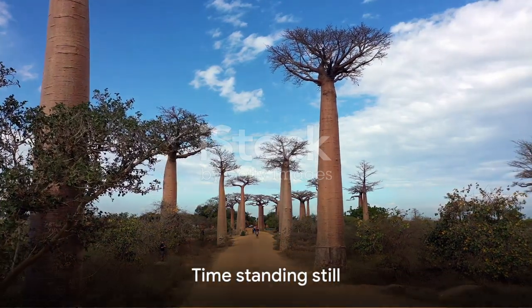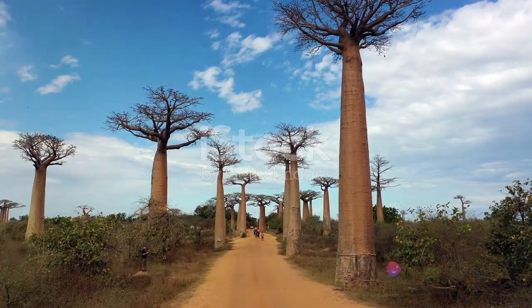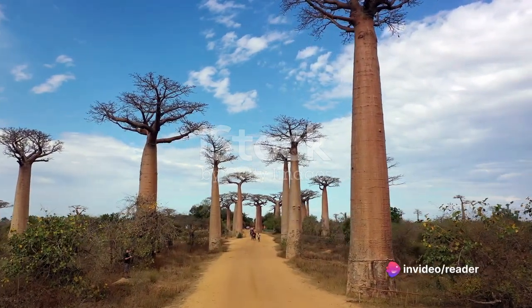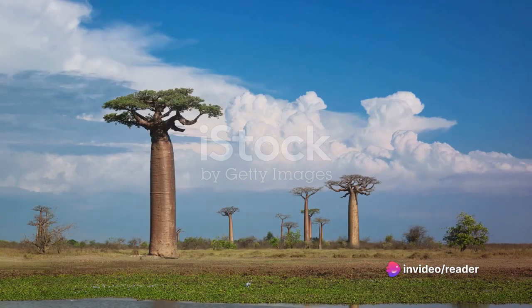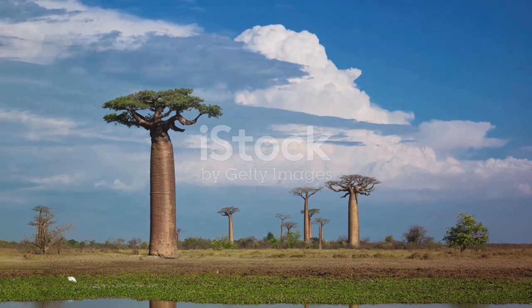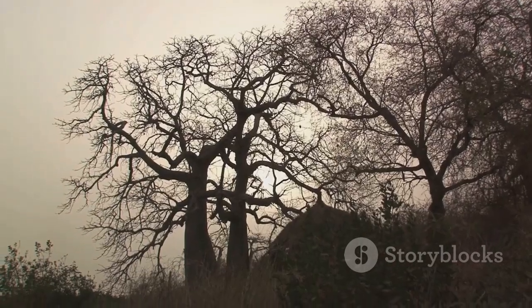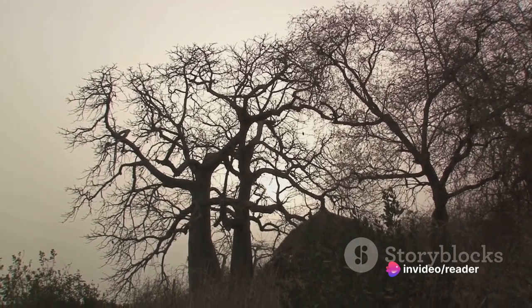It's a place where time seems to stand still, where you can feel the pulse of the earth beneath your feet. The baobabs are a marvel of nature, some living for over 800 years. Just imagine — these trees were already hundreds of years old when the first European explorers set foot on Madagascar.